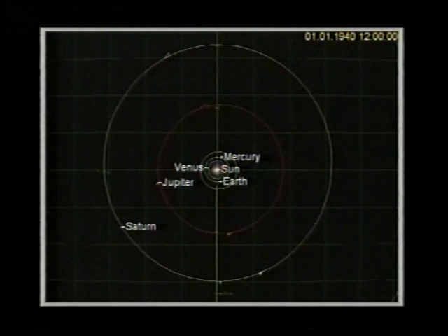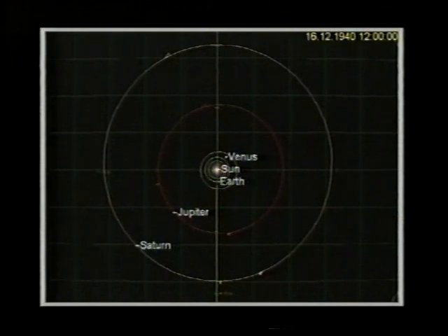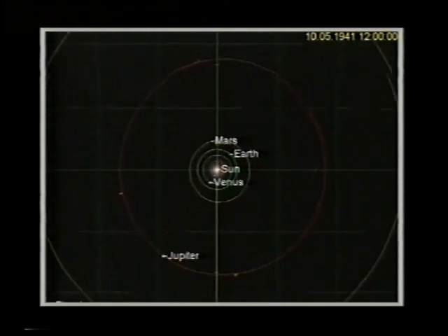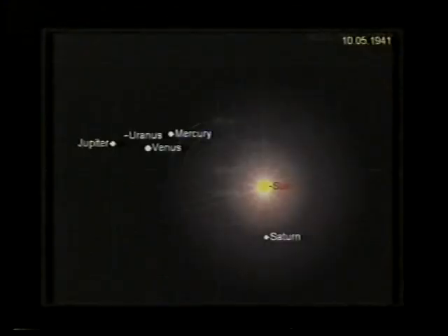Because they line up about every 20 years or so, and when they do that, the potential for a planetary massing is greatest. And the easiest way to illustrate this is to use a computer simulation. Here we see the solar system as viewed from above. The outermost orbit is that of Saturn, and inside that, the red one, the orbit of Jupiter. The clock is set at the 1st of January 1940. Running forwards in time, we can see that Jupiter, on the inner track, is slowly catching up with Saturn, and the inner planets are whizzing around on their shorter period orbits. And as we come up to the 10th of May 1941, Jupiter, Saturn and Uranus beyond are aligned, and the inner planets — Mercury and Venus — are also aligned. The view from the Earth on that date shows us all five naked-eye planets nicely bunched there around the Sun — a massing of planets.